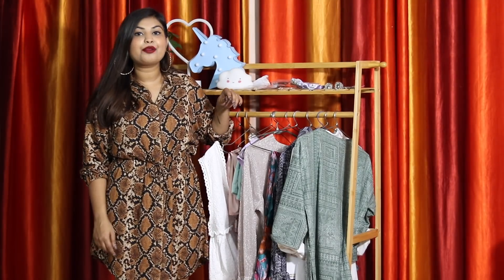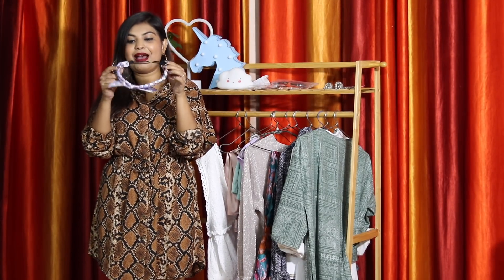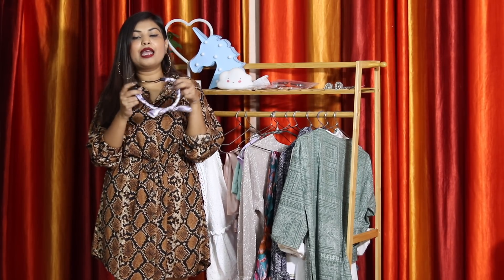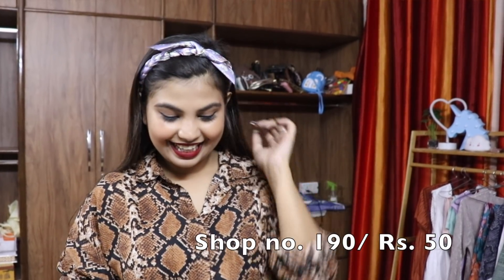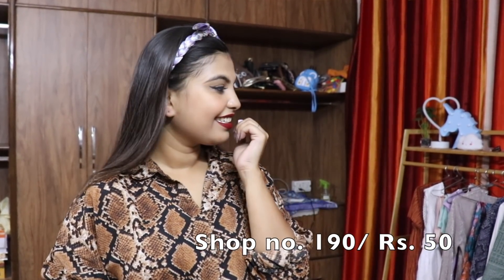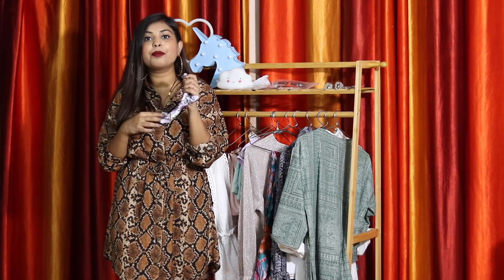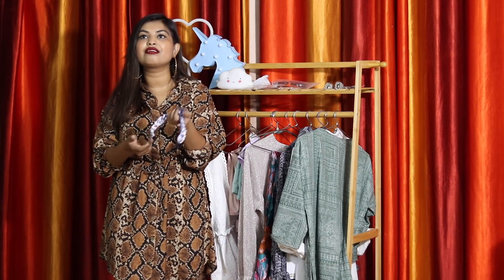Now let's move on to accessories. First I got this hairband in lilac with cute flowers printed all over it. I'm obsessed with pastels. I have a chubby face so with my hair pulled back I look like a potato, but anyway — I got this for 50 rupees. They had tons of them in so many different colors and textures. Online websites charge so much for hairbands; 50 rupees max is what you should pay.